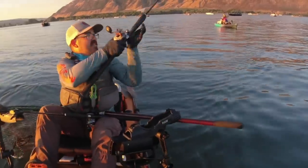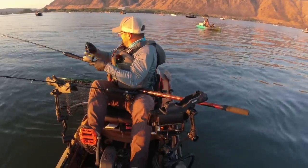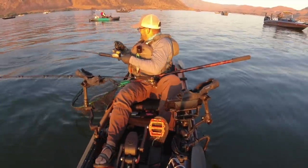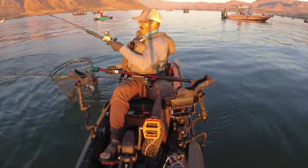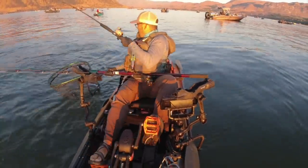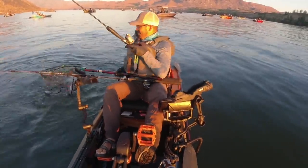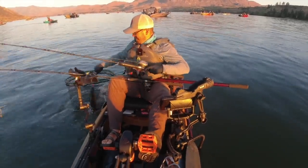There's another one — I got a double! Two in the net. That's crazy. That was all pink hoochie — a little bit bigger fish.